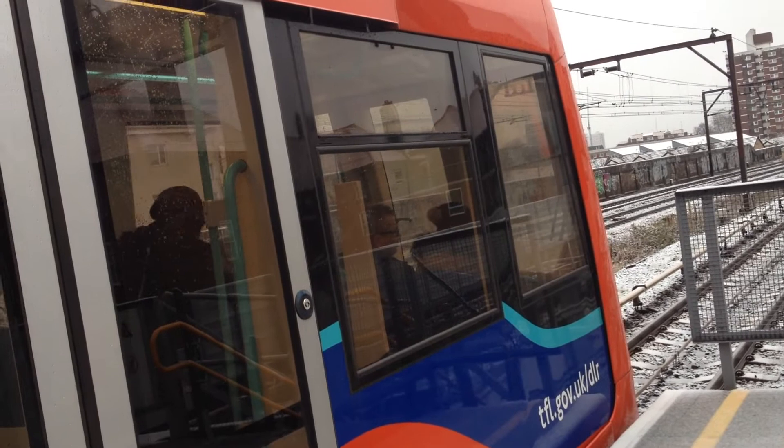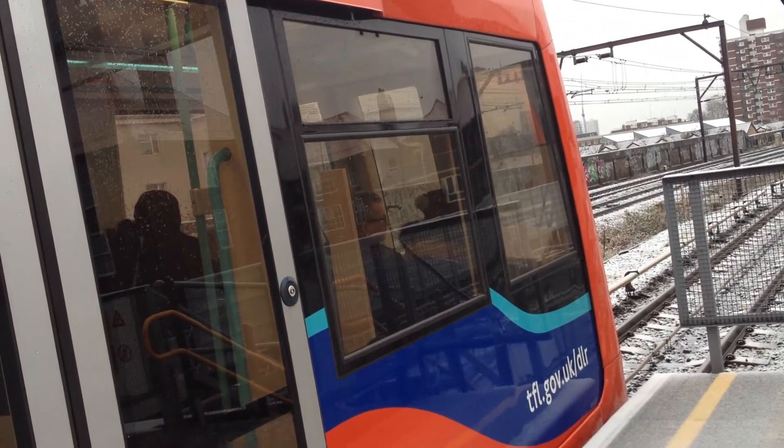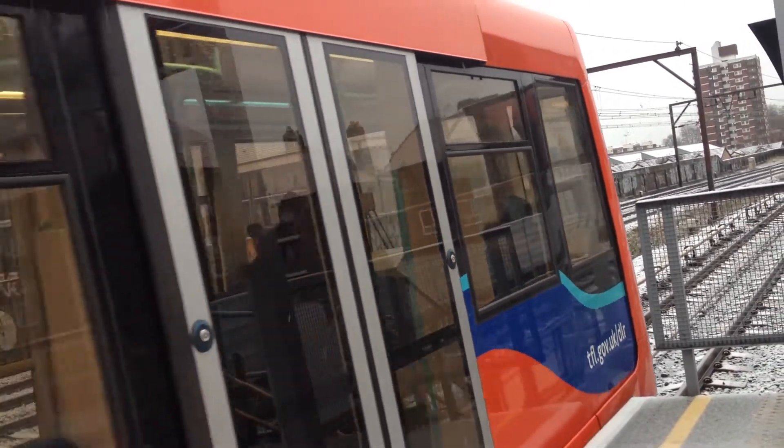CCTV is in operation at the station and on trains for your security and protection. Customers are reminded to keep their personal belongings with them at all times when travelling on the railway.